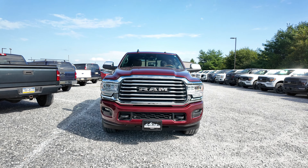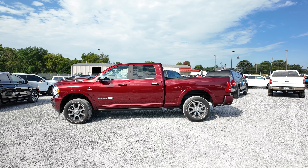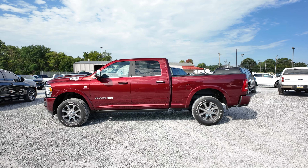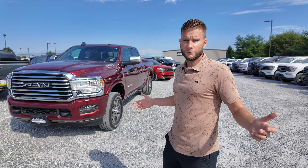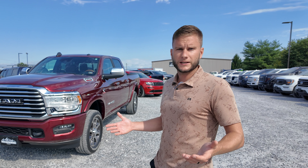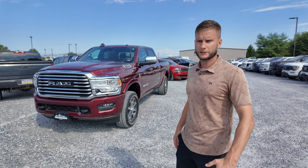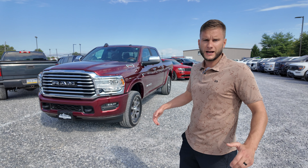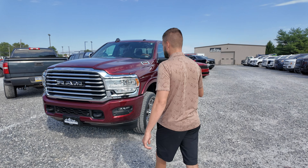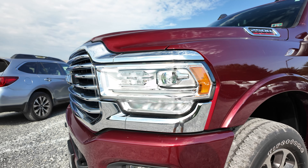At the end of the day, years ago one of the arguments with the Rams was that they weren't as reliable, maybe not as quality as a GM or a Ford product. Now though, I think the playing field is pretty level. They all make a really nice truck and it's ultimately up to you — which one do you like to drive, what preferences do you have in feel and amenities inside the truck?